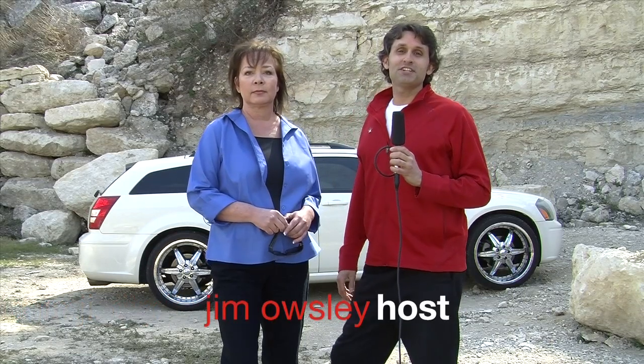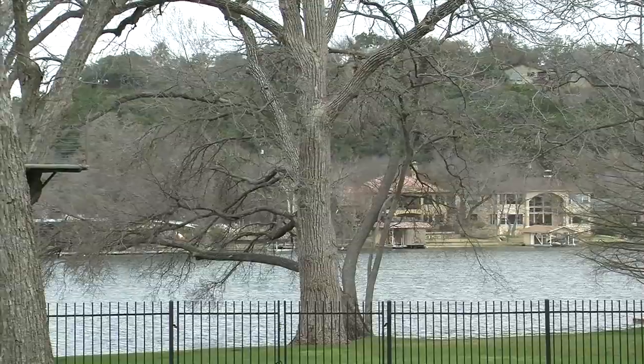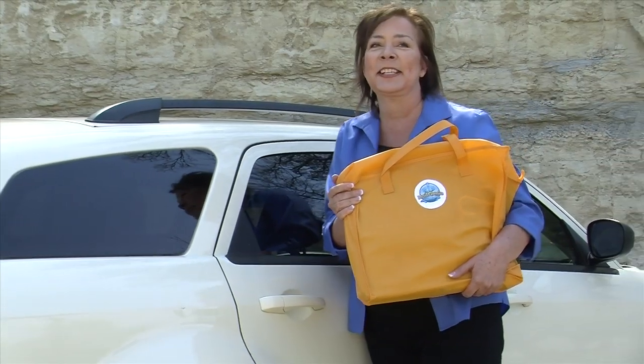Hello, everyone. Welcome to this week's episode of Great American Inventions. Jim Owsley, your host, filming live here in beautiful Austin, Texas. And today with me is guest Darla Johnson, inventor of the Hail Genie.